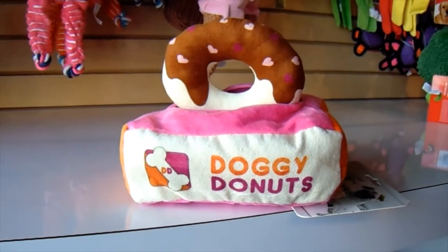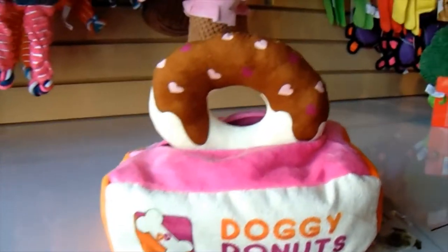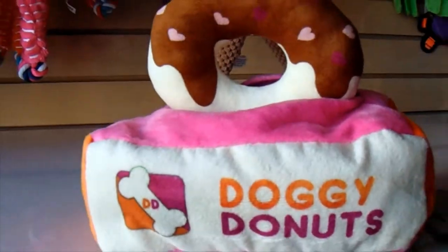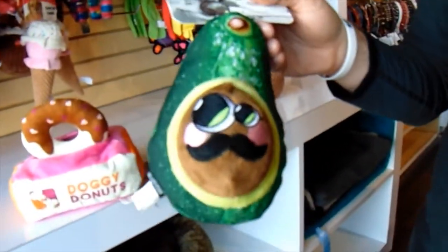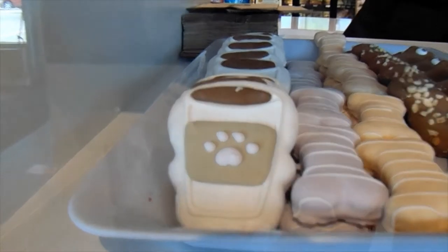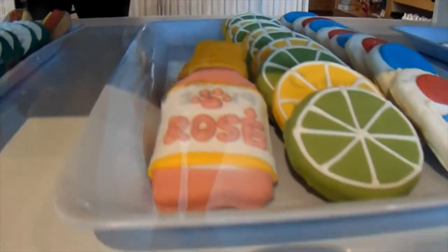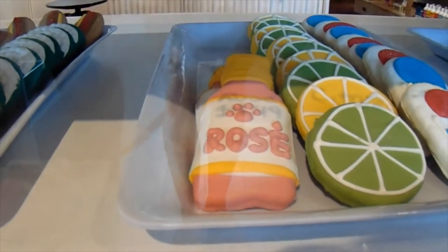I just found this super cute doggy donuts toy — it's supposed to be like Dunkin' Donuts. Oh my goodness, that is so cute. Frayden, what did you find? So cute. I love the toys here.